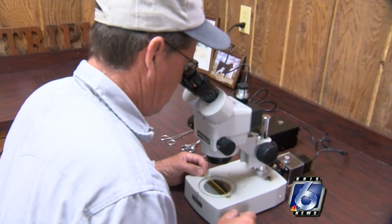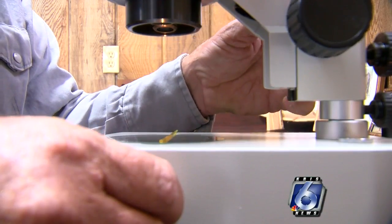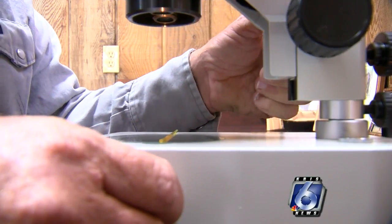Gene editing allows producers to select traits they like from a particular breed and add them to their own cattle. It means single trait selection can be done without sacrificing production goals.